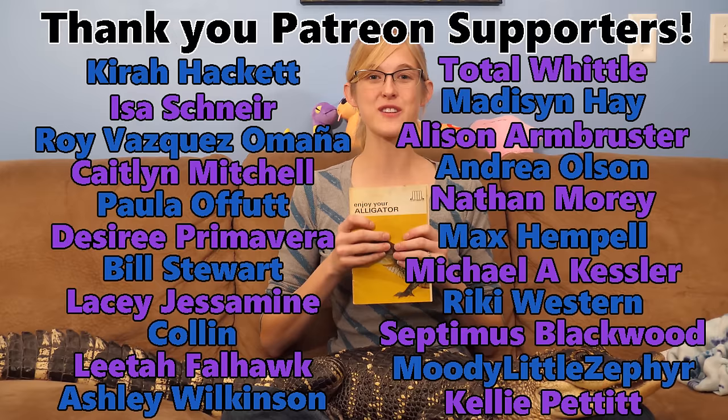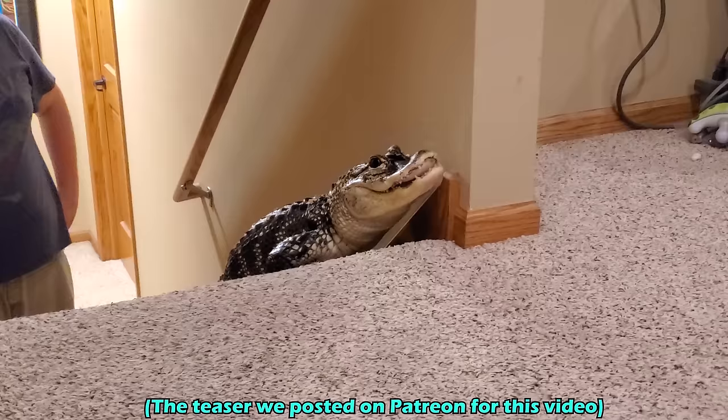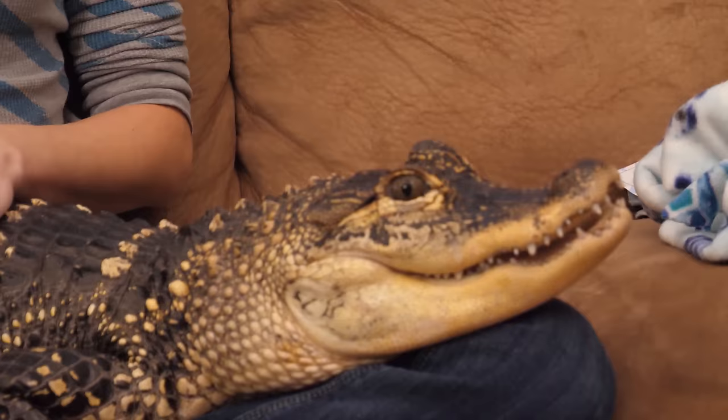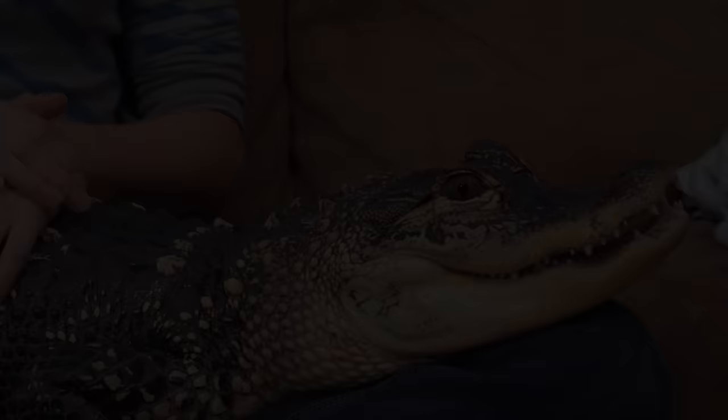Thank you to all of our Patreon supporters for backing this channel — we love all of you. Hope you enjoyed the sneak peek in today's video — I'm sure it confused you all why there was an alligator crawling up our steps. Thank you to everybody following our channel — we'll see you next time. What do you think, Rex? You ready to go back in your room?